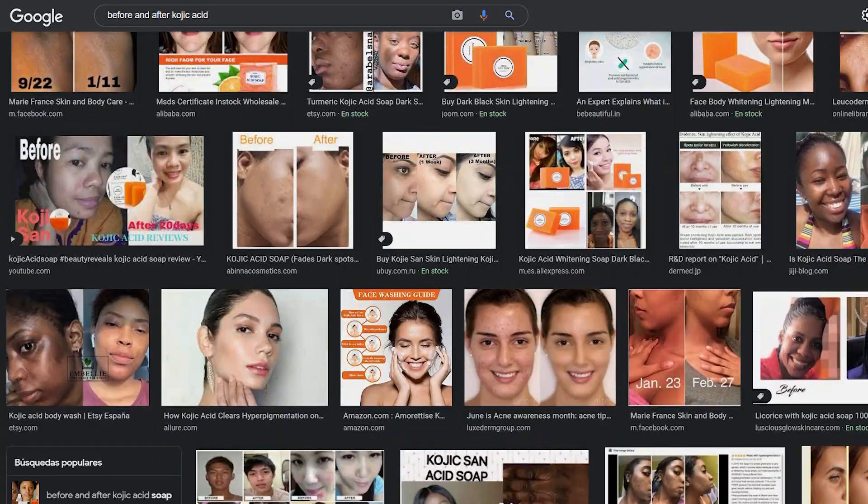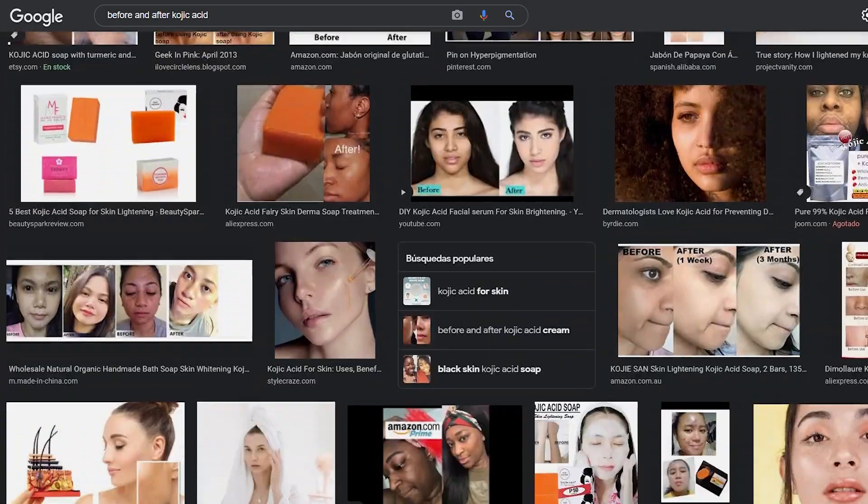I know you guys have seen all these before and after pictures on Google using kojic acid — sure, that can happen. It does have mild abilities to stop melanogenesis, but it's not as strong as its counterparts like hydroquinone and retinoids. It would not do half of what those products would do. If you use kojic acid for five months, six months to a year consistently, yeah, you will see some change. But remember that it could be really sensitizing, because kojic acid does have really sensitizing properties to it.